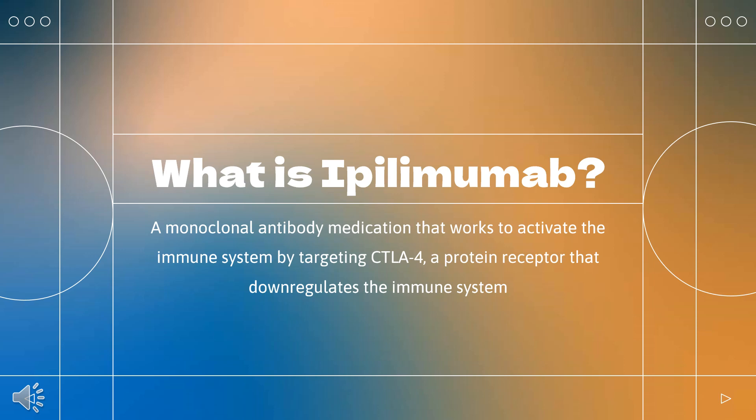What is ipilimumab? Ipilimumab, sold under the brand name Yervoy, is a monoclonal antibody medication that works to activate the immune system by targeting CTLA-4, a protein receptor that down-regulates the immune system.